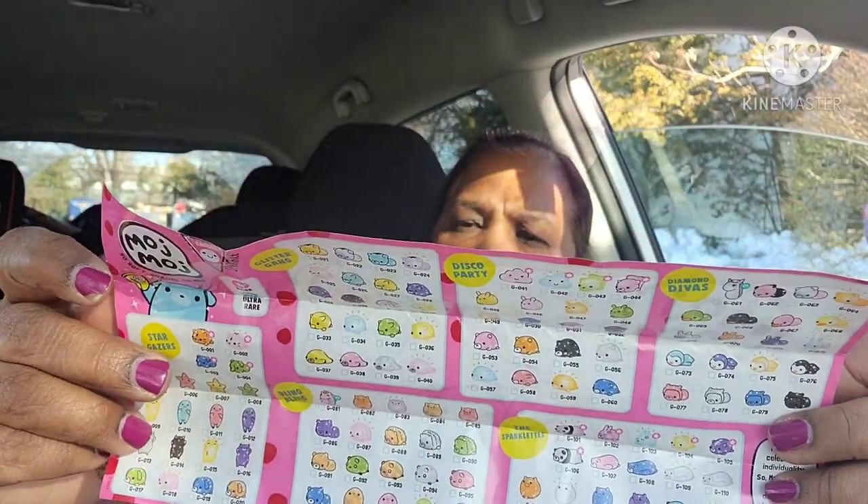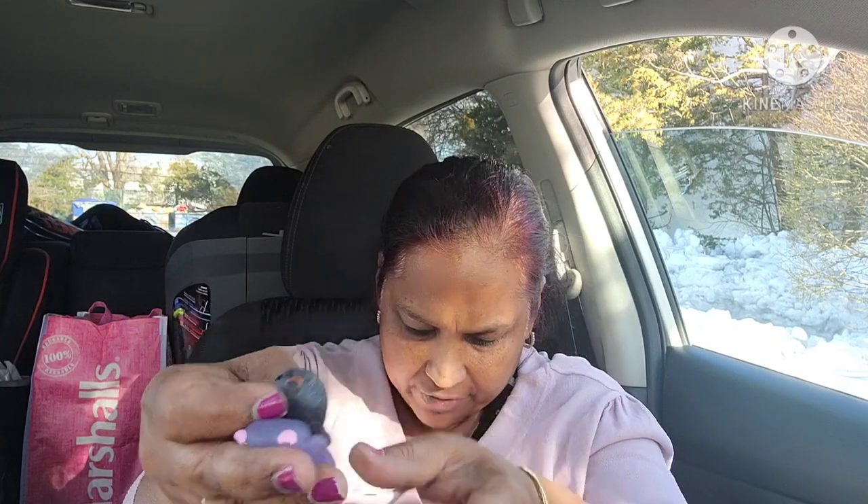They have names like Glitter Gang, Disco Party, and Diamond Divas on the back. I opened the second surprise package and got another adorable one — so so cute! These are the two I found in mine. Your little ones would absolutely love these; I know my little ones do.